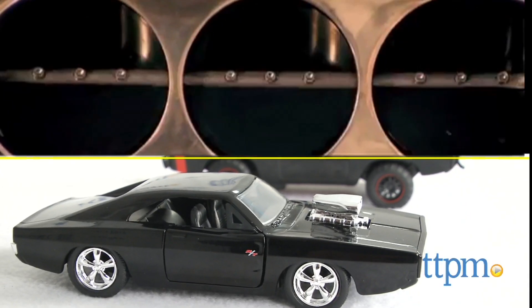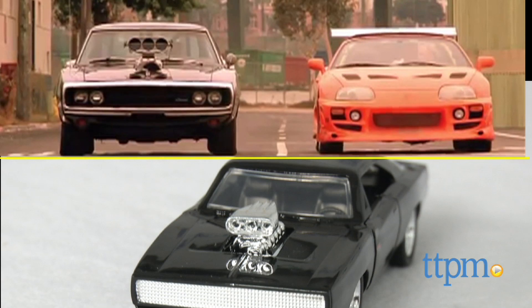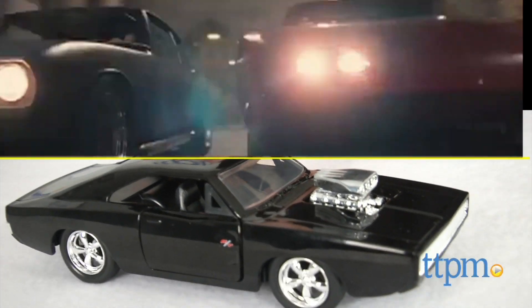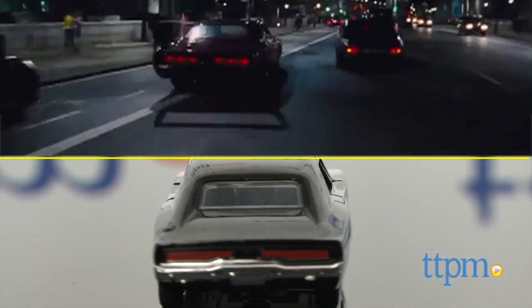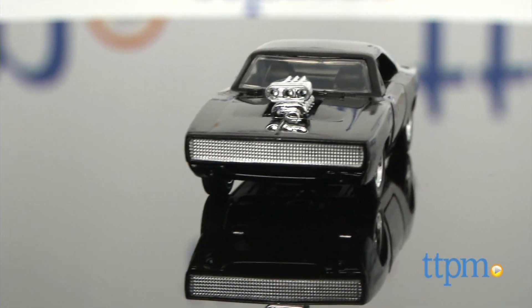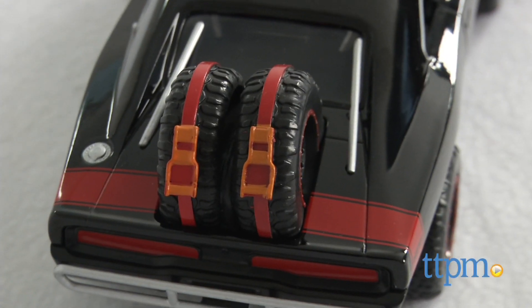We've got Dom's beloved 1970 Dodge Charger that appears in the first movie, gets totaled, and shows up rebuilt in Fast 5, Fast and Furious 6, and even in the latest film. In Furious 7, it makes its appearance looking like this with a bunch of rally raid upgrades.